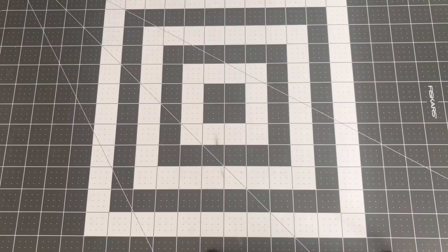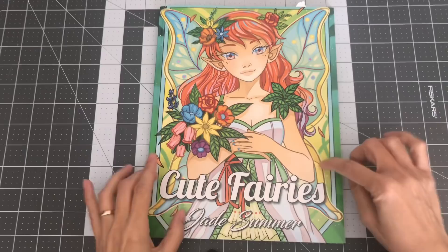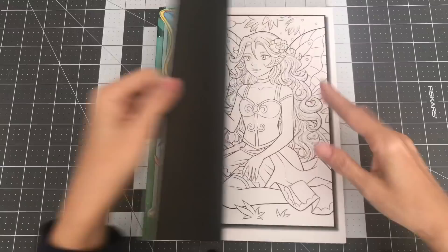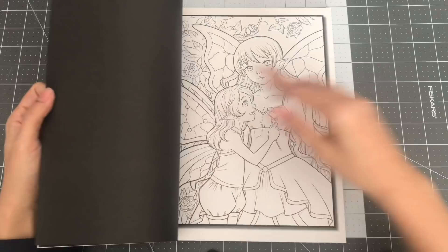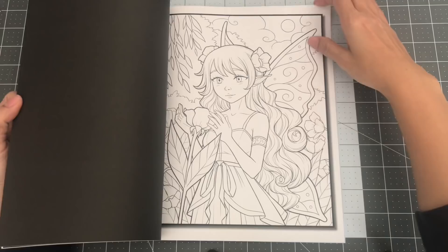The next one I have is Cute Fairies — also comes with two per image. Very cute. You have guys in there too — guy fairies. And kids. Oh, very lovely book. So this is Cute Fairies by Jade Summer.